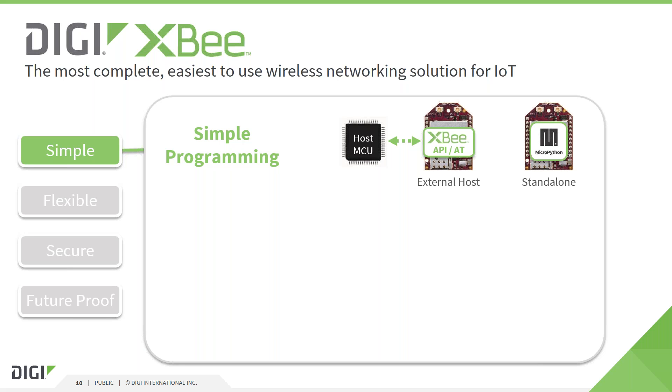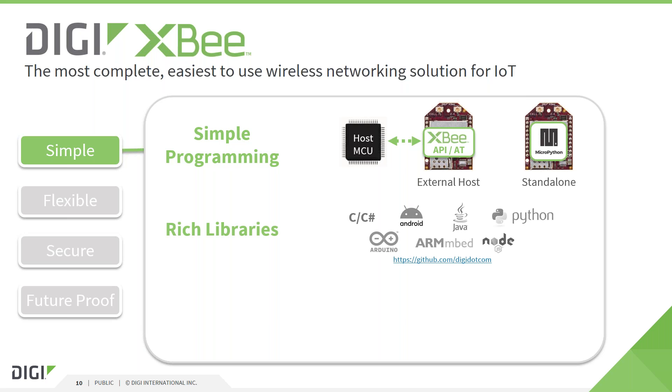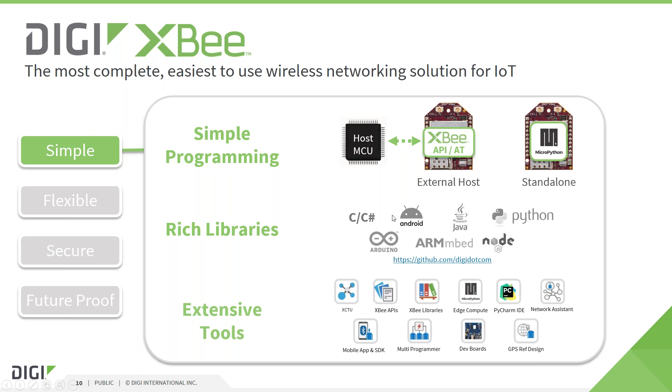This allows developers to connect sensors or actuators directly to the module and write applications using simple APIs or the MicroPython programming language. In addition to the software stack on the module itself, we provide libraries that allow developers to create applications using the module as a communication device in various use cases — for example, when the module is connected to a microcontroller or embedded into a custom RF gateway. To simplify and accelerate the development, manufacturing and deployment processes, we provide a vast amount of software and hardware tools for different contributors to the product lifecycle: developers, manufacturing engineers and service personnel.